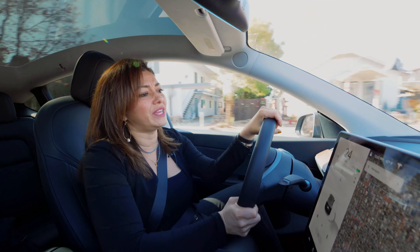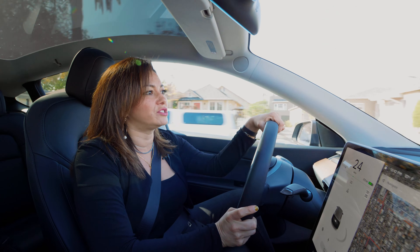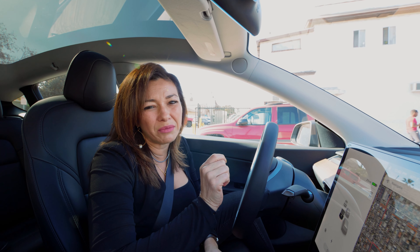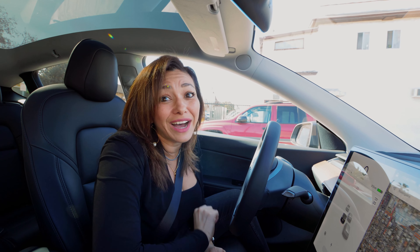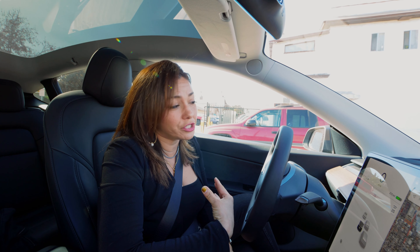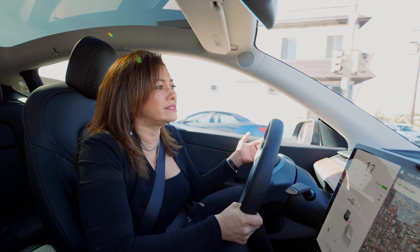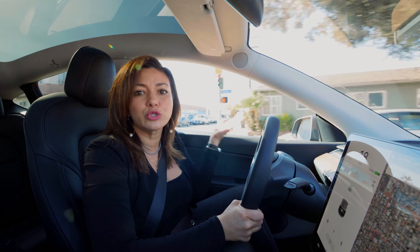I will go through the property and help them work out within their budget what things they should be doing — again, that's gonna get them the most return on investment. Number one: call your realtor and get their advice on what is it that I need to do that's gonna get me the most return on investment.